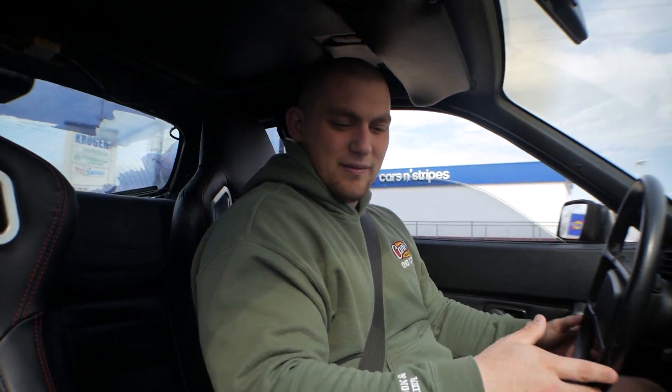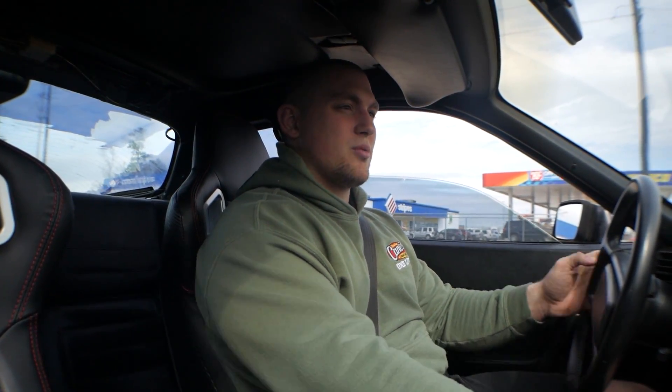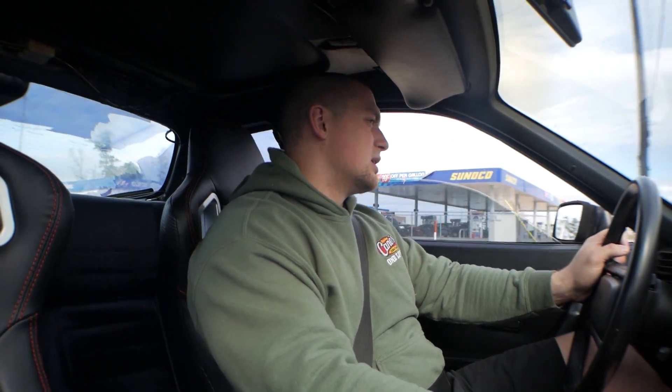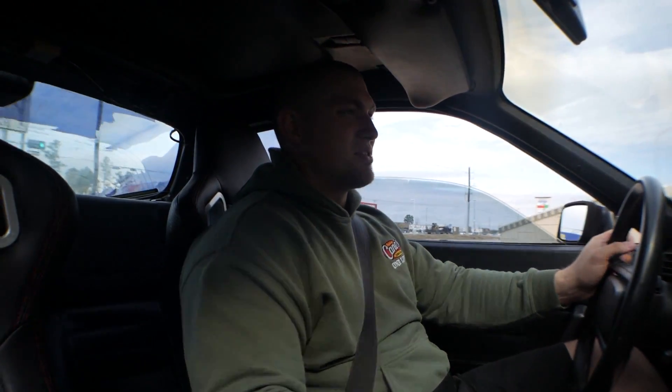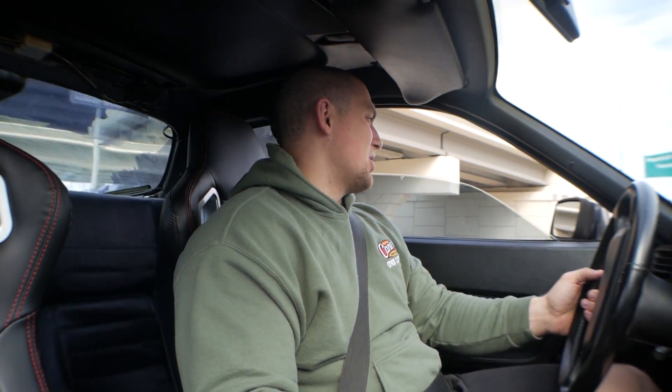We've got a few things done here and there just to make it more presentable. We'll start really tearing into it probably in the springtime when it warms up and we have time to rip into it, but for right now I'm just enjoying it. Just a happy little car.